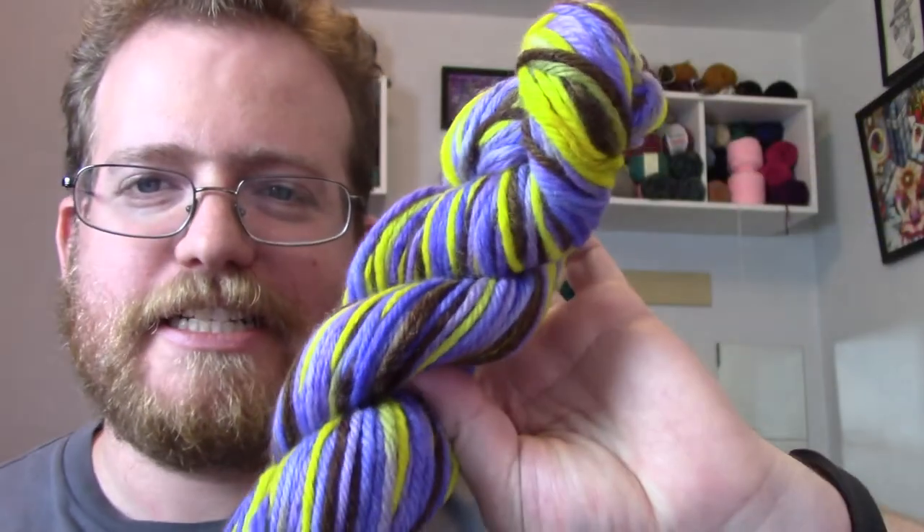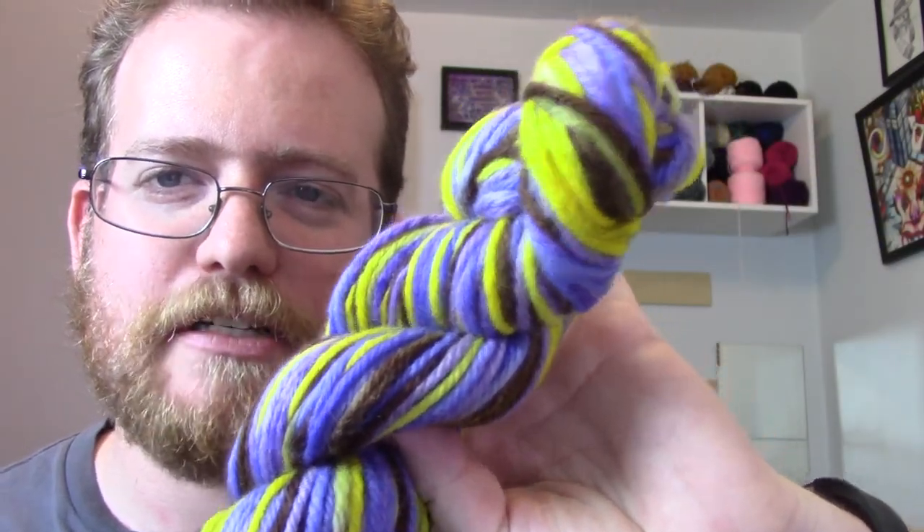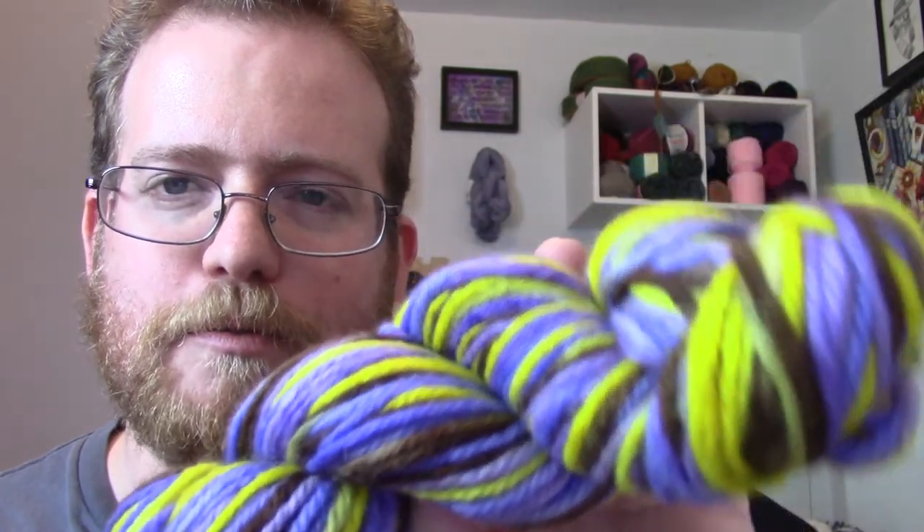Let's see what I got. Sorry for all the background noise coming in. Of course while I'm doing a video, that's when everyone decides to text me — can't it be at a different time? But this is the yarn that she dyed, which is pretty cool. I like the colors — it is purple, brown, and yellow.